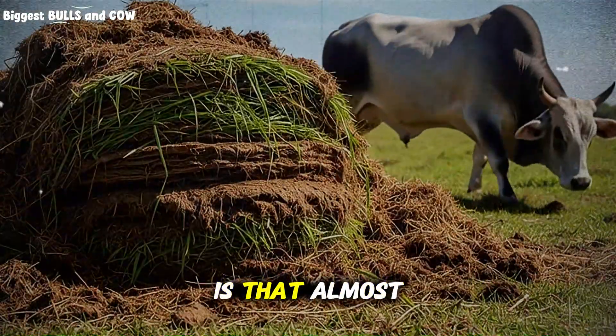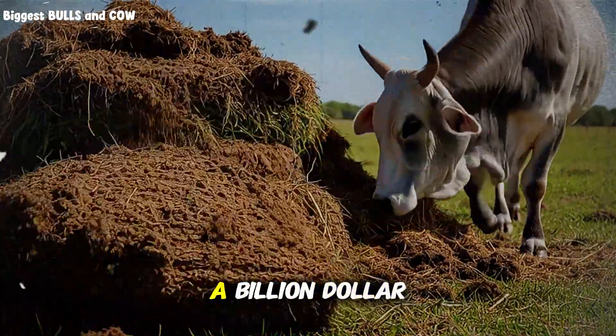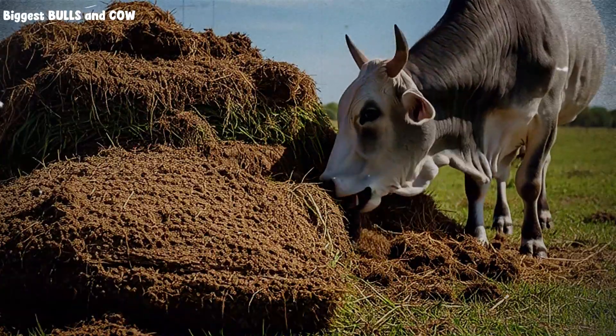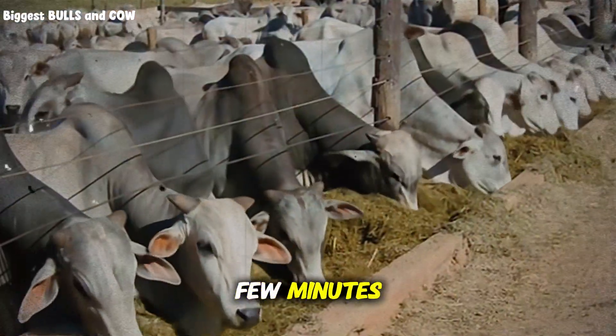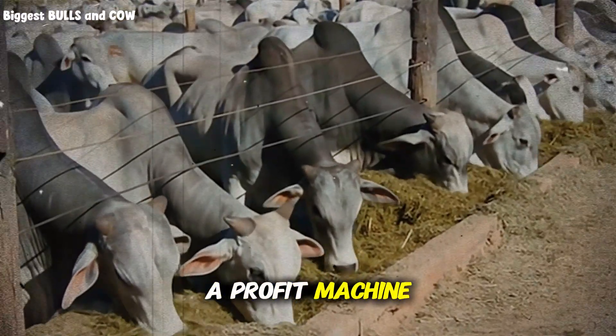What is worse is that almost nobody talks about it, because selling you cheap, ineffective supplements is a billion dollar industry. Stay with me, because in a few minutes I am going to give you the formula that turns a stagnant herd into a profit machine.